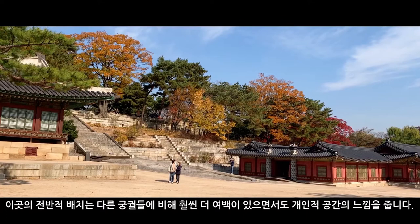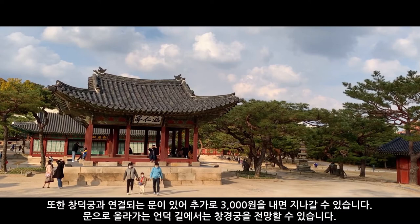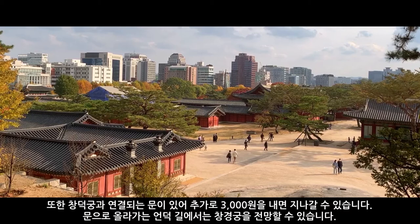The overall layout here feels much more spaced out and yet somehow more personal when compared to the other grand palaces. It also shares an adjoining gate with Changdeok Palace, which can be entered for an additional 3000 won, and the hill leading up to this gate offers a spectacular view of Changgyeonggung from above.